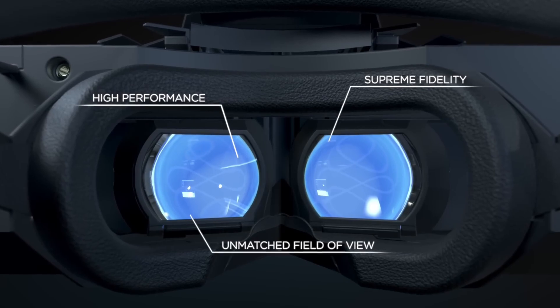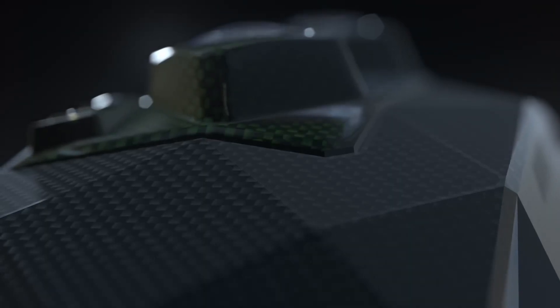Step into the future with the X-Tal 3 Kavu, where the ceiling and visibility are truly unlimited.